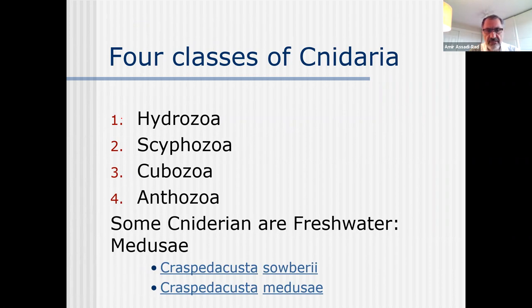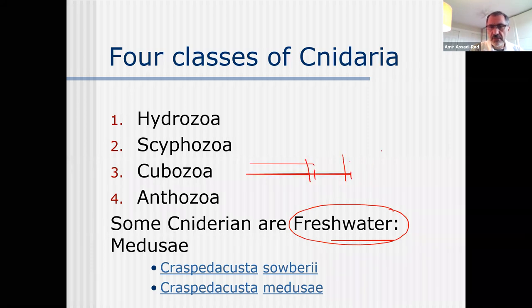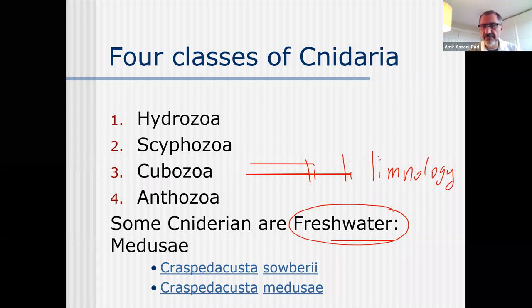They have medusa - medusa is a craspedacusta. There are a few species that can be found in fresh water. The study of fresh water is called limnology - it means the study of ecology of fresh water organisms, opposite of oceanography. Fresh water includes ponds, rivers, lakes - anything like that. It's opposite of marine, which is ocean water.